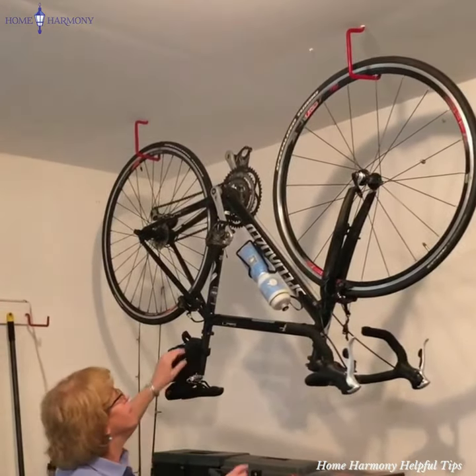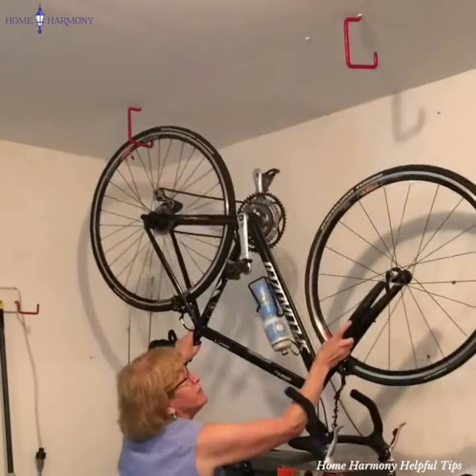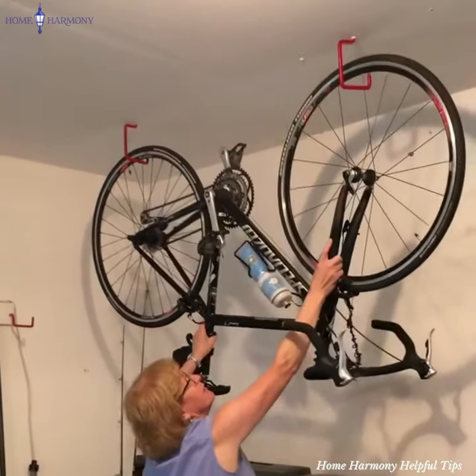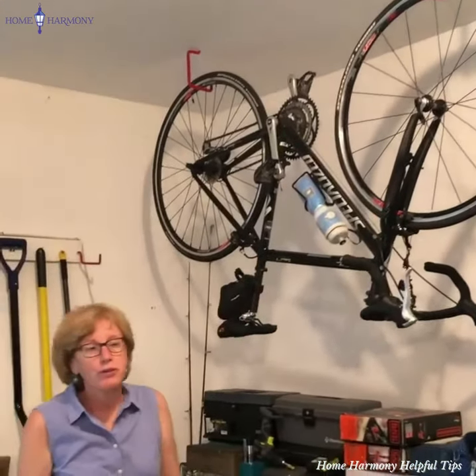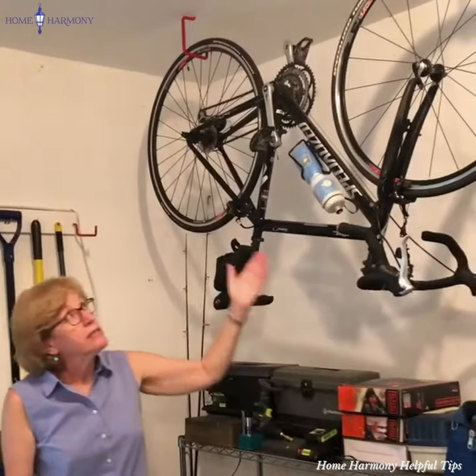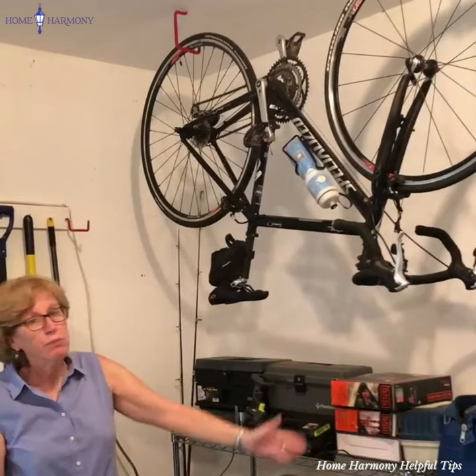You'll see for me to remove my bike, I simply lower it and then when I'm done cycling, I put it back up there. It's really a great way to store your bike and you'll see our ceilings are eight and a half feet high and yet we can see everything below the bike making it easily accessible.